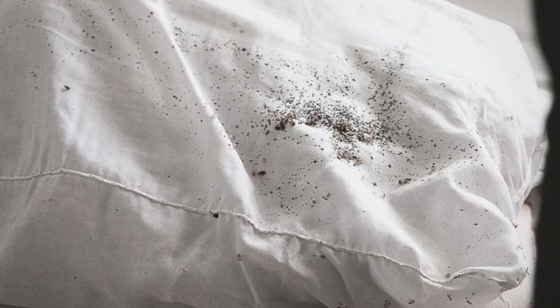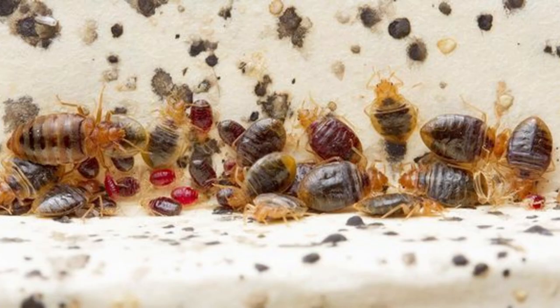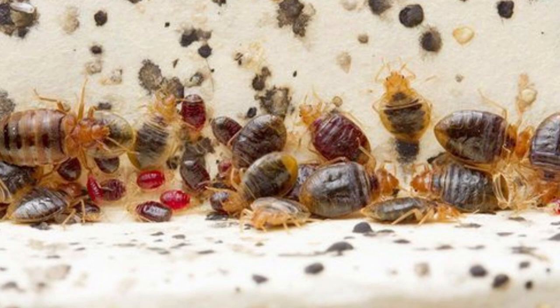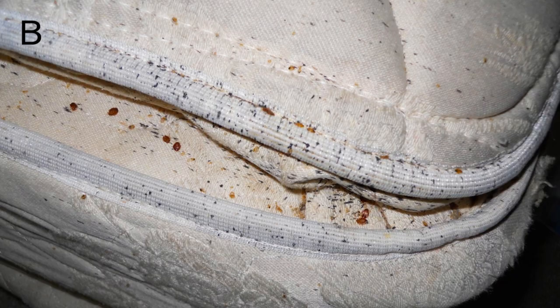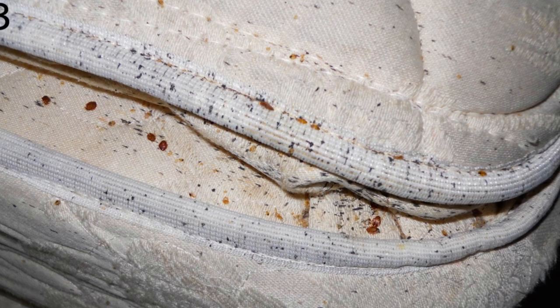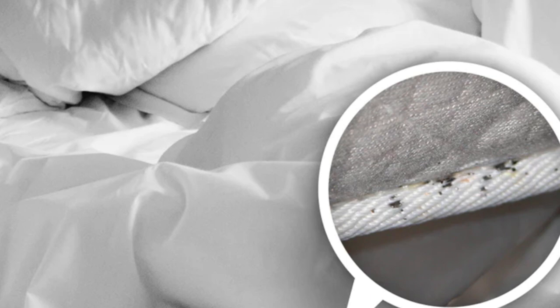That's right, we're talking about bedbug poop. This might seem like an odd topic to delve into, but being able to identify these signs could be the key to reclaiming your peaceful nights. Understanding the potential risks associated with bedbug feces can help you take the necessary steps to ensure your home remains a safe haven. Today we dive into the mysterious world of bedbugs, their poop, and why you should be concerned.